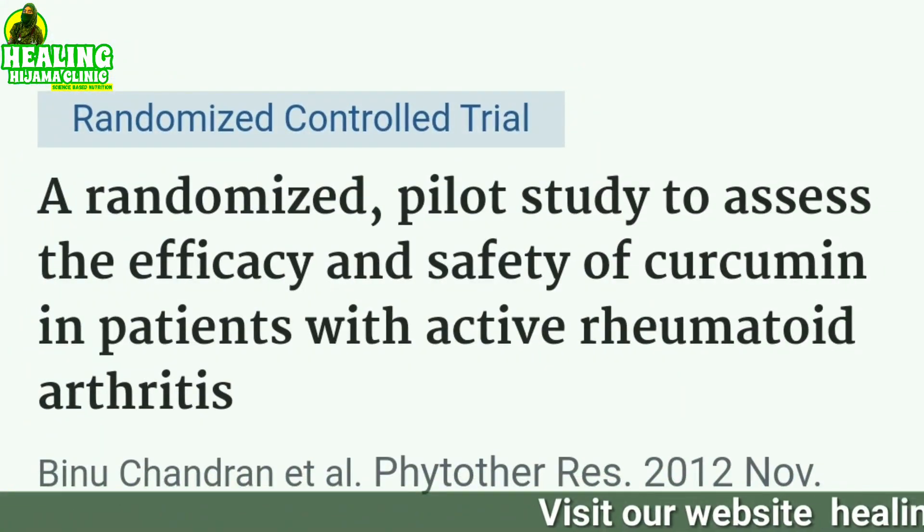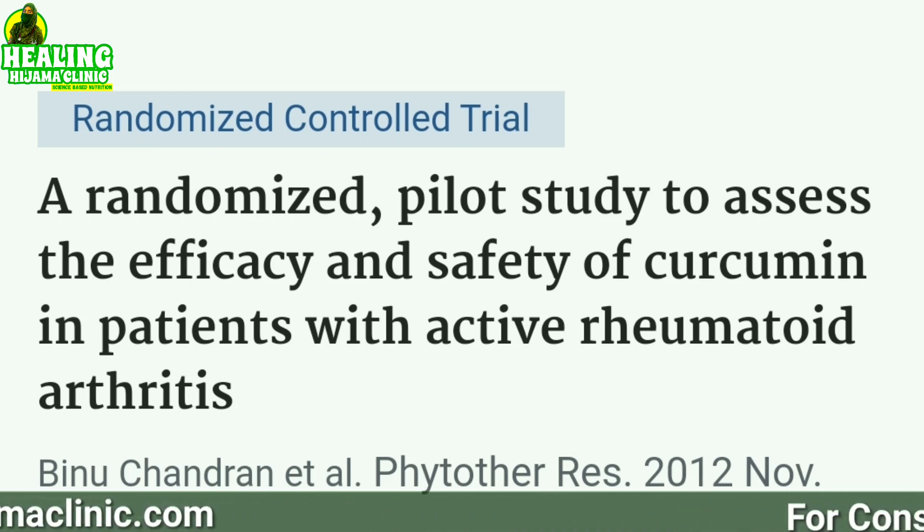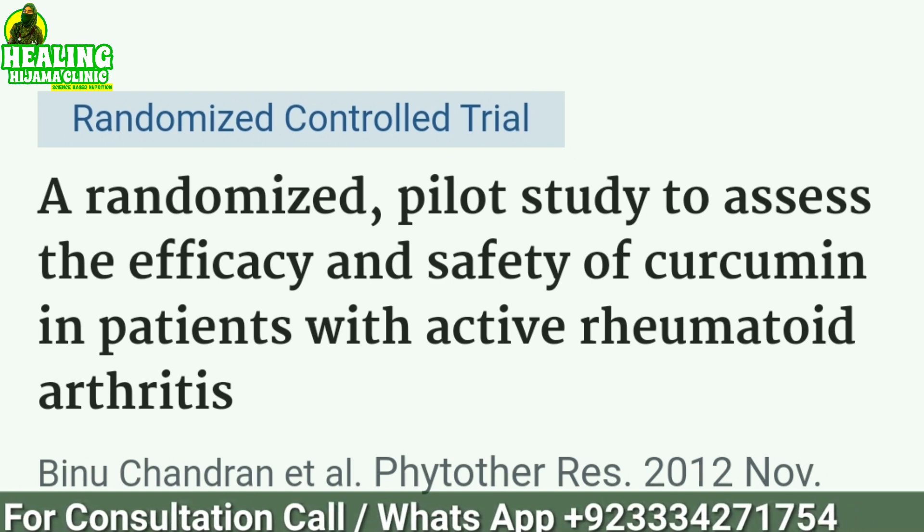Add 1 teaspoon of turmeric powder, or if you have fresh turmeric, about half an inch piece. Turmeric is very beneficial because it contains an active ingredient called curcumin, which is rich in antioxidants and is super anti-inflammatory. One study in 45 people with rheumatoid arthritis found that 500 mg of curcumin daily reduced joint pain more than 50 grams of a common arthritis drug.